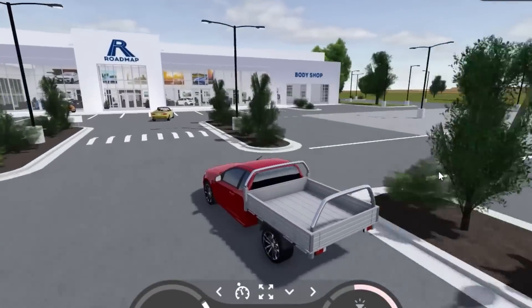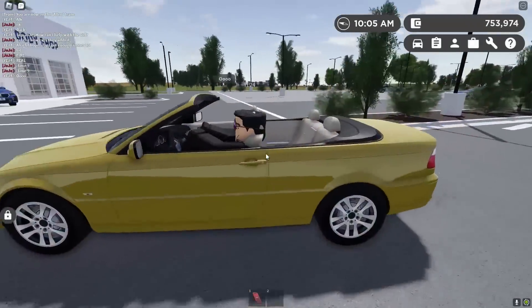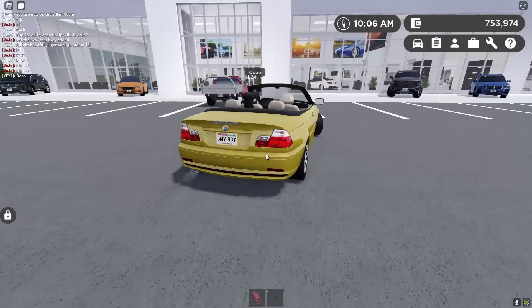All you need to know is that this update is definitely a 10 out of 10. That's just the regular BMW convertible. I got the M3.